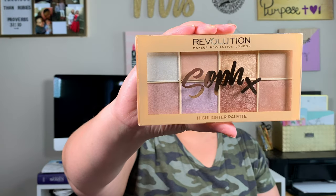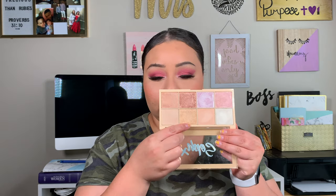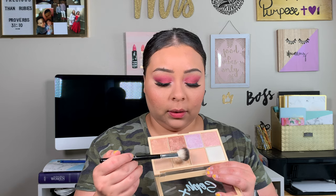Her fifth favorite that she shared with me is the Makeup Revolution Sof-X Highlighting Palette. For my inner corner, I'm going to mix these two shades right here. Then for my face, I'm going to take this shade right here and highlight the cheeks and the rest. Oh, that's pretty! You do not need a lot of this — I'm literally just going like this.